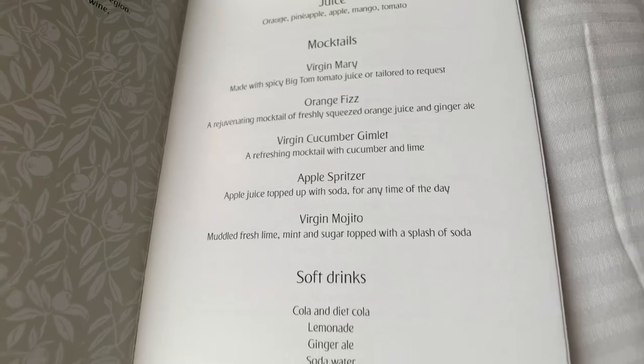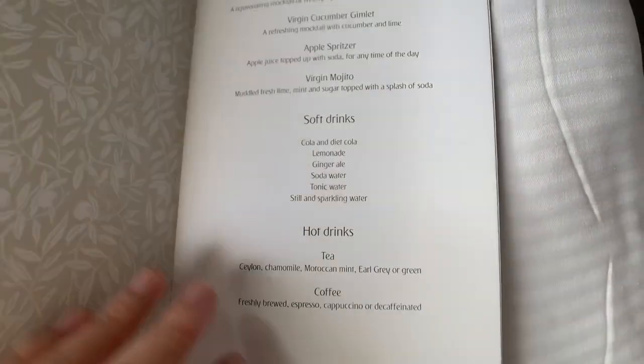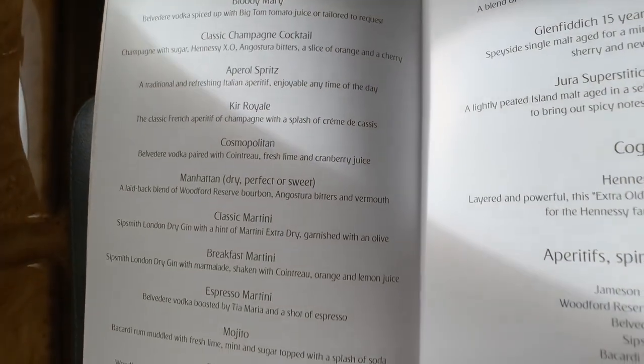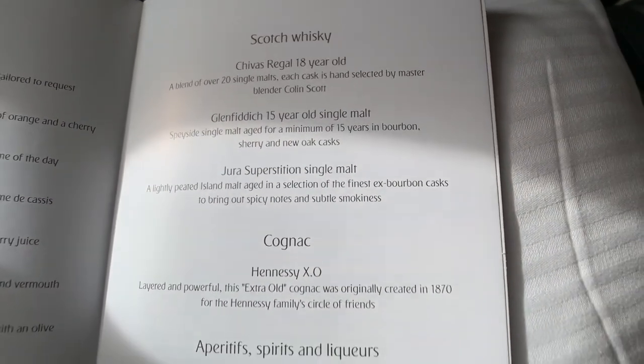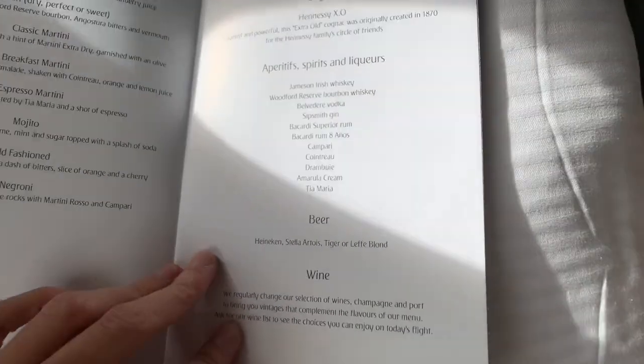Here's the menu. Breakfast was a choice among poached eggs with hollandaise, scrambled egg with truffle, gingerbread, and French toast. I went for the second option, which is scrambled egg with truffle. The menu is available in English and Arabic.